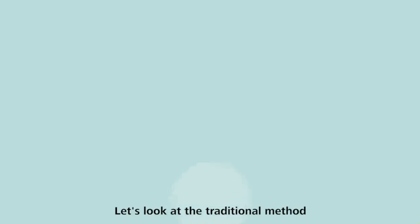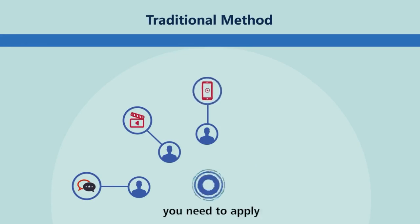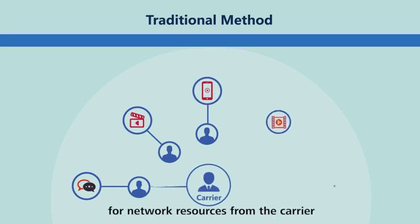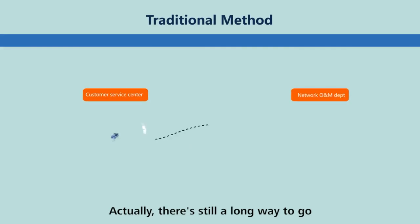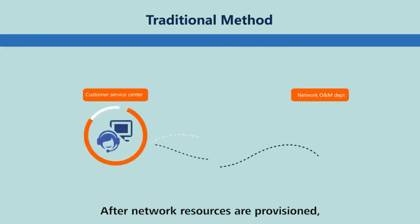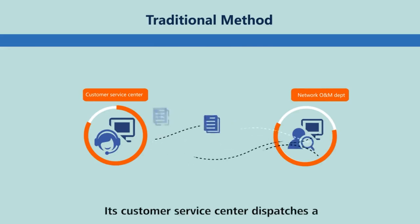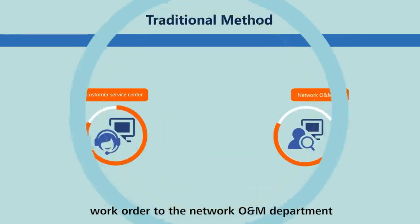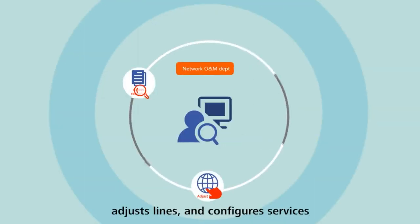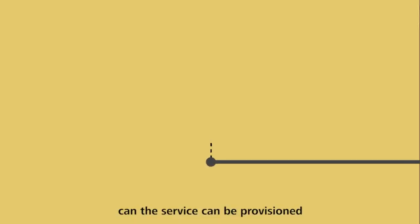Let's look at the traditional method for provisioning private line services. To provision a private line service, you need to apply for network resources from the carrier. Can the service be provisioned immediately after network resources are obtained? Actually, there's still a long way to go. After network resources are provisioned, the carrier gets involved. Its customer service center dispatches a work order to the network O&M department, who in turn assesses resources, adjusts lines, and configures services. Only when all these tasks are complete can the service be provisioned.